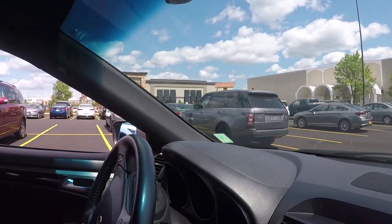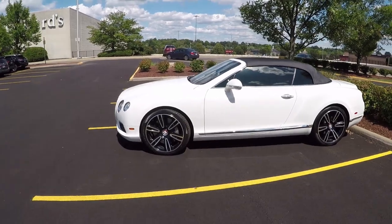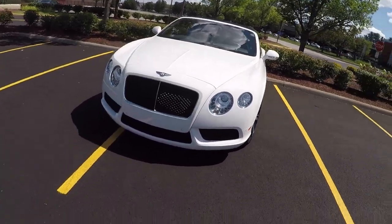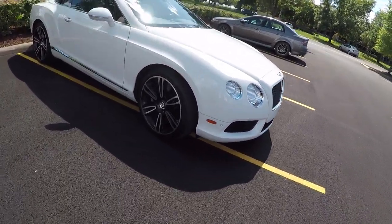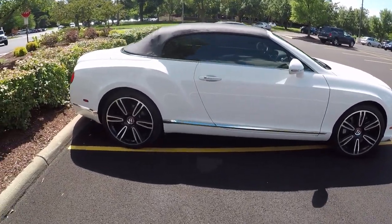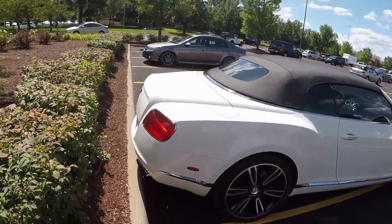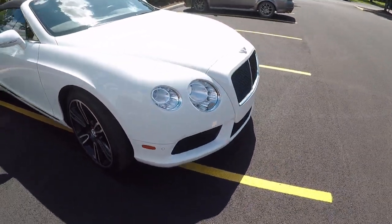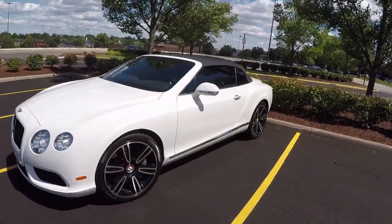We got a nice Range Rover right here — supercharged. That makes it even better. Right as we were leaving, Nick spotted this Bentley Continental GT. This bad boy is at least a V8, a 4-liter V8 with at least 500 horsepower. This is the convertible model and MSRP sits at about $218,000, so this is not a cheap car at all. It's just the essence of class. Giving another little walk around the front.